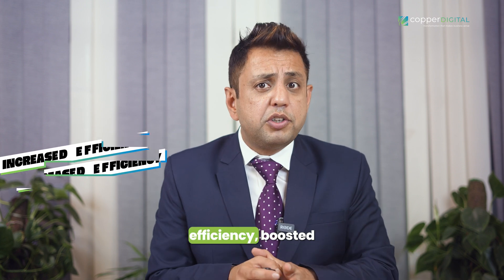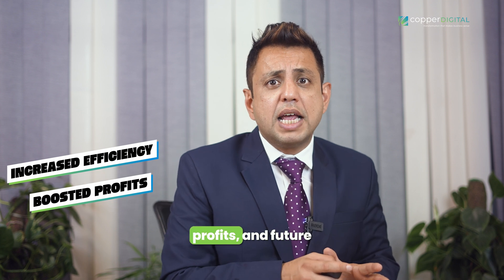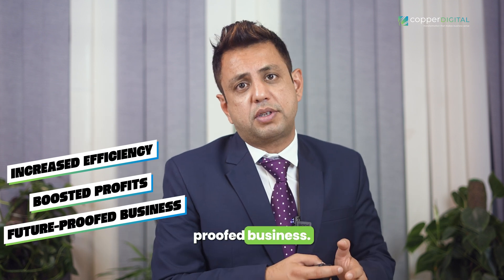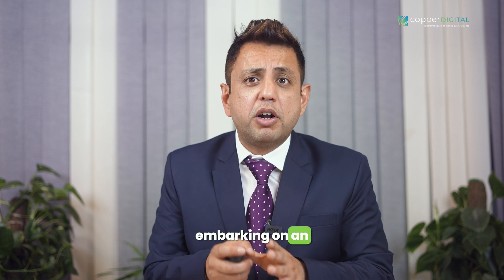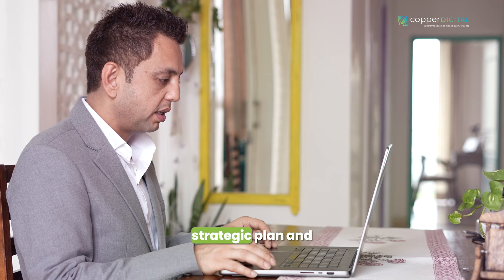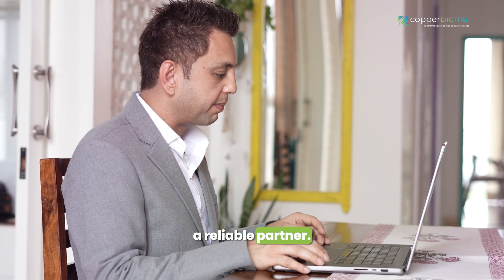We've peeled back the layers of industrial automation, revealing its immense potential to supercharge your manufacturing operation — increased efficiency, boosted profits, and a future-proofed business. These are just a few of the rewards that await. But remember, embarking on an automation journey requires a strategic plan and a reliable partner.